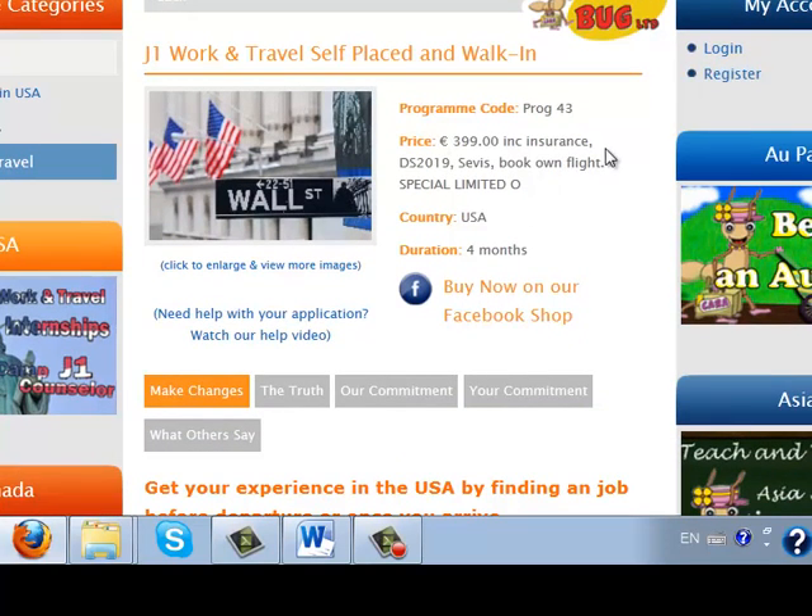This is the main page of the program and the main information is found here at the top. There is the program price, country, etc. It should be good to say that the price is one of the lowest in Ireland.